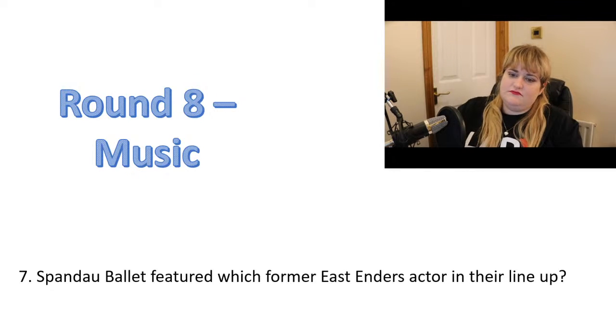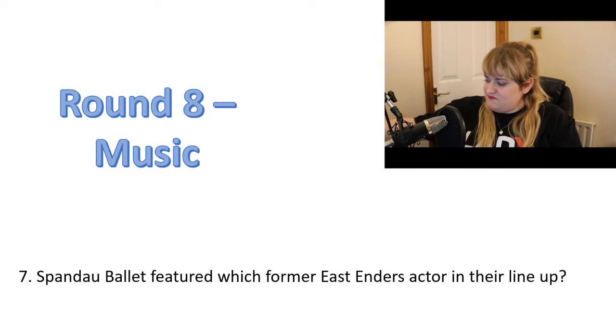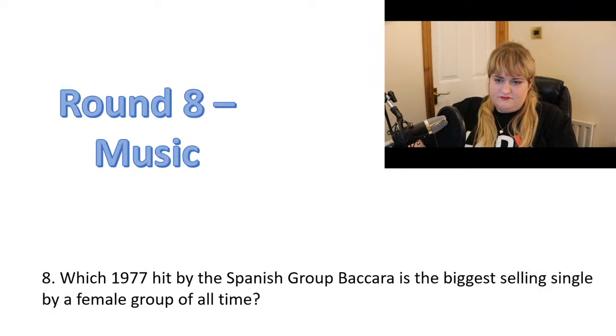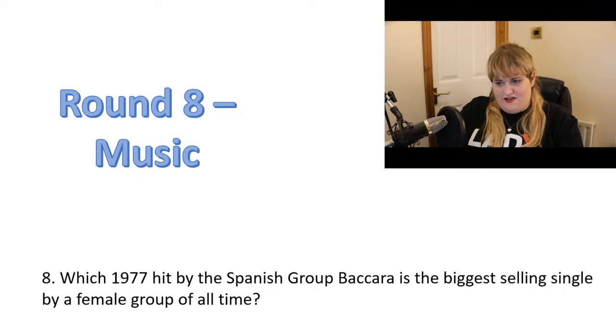Number seven: Spandau Ballet featured which former EastEnders actor in their line-up? He was in EastEnders after he was in Spandau Ballet. Question eight: which 1977 hit by the Spanish group Bacara is the biggest selling single by a female group of all time?